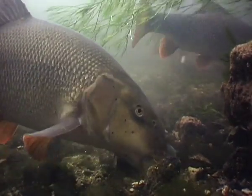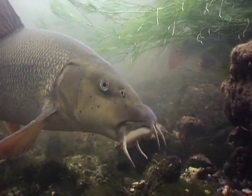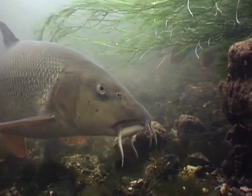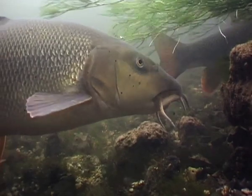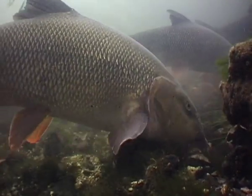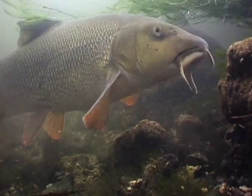The wonder of the world, the beauty and the power, the shapes of things, their colours, lights and shades, these I saw. Look ye also, while life lasts.